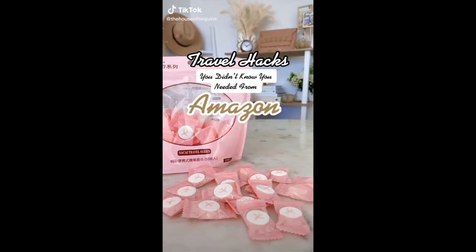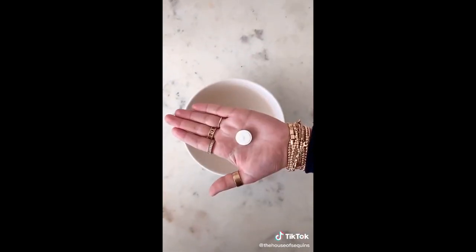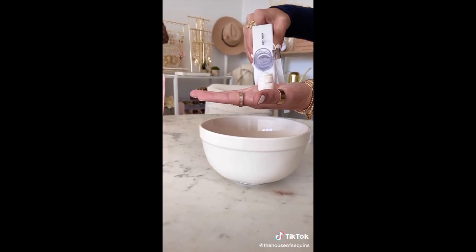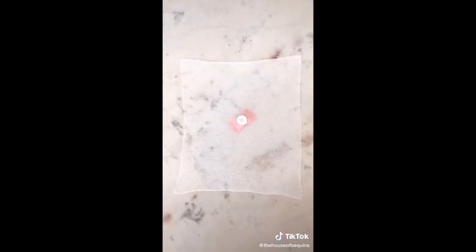Travel hacks you didn't know you needed from Amazon. I'm loving these compressed 100% cotton disposable towels. They come in cute pink packaging, take up as much space as a lifesaver candy, and are almost weightless. Just add a few drops of water and it grows — now you have your towel on the go. Great for freshening up on a flight, for camping, hiking, or to keep in your purse, car, or office.